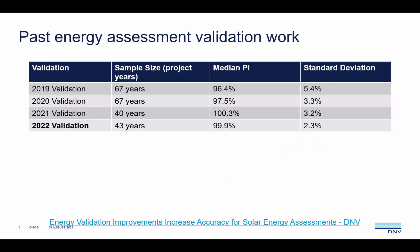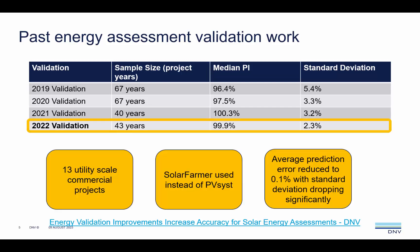All projects within the validation subset are utility scale with monofacial modules, representing both tracker and fixed tilt technologies. Each year shows an incremental improvement as our loss factor modelling methods improve. In this most recent validation, 13 large commercial projects were used, with the most significant methodology change being the move to using Solar Farmer instead of PVSYST as the energy assessment tool.